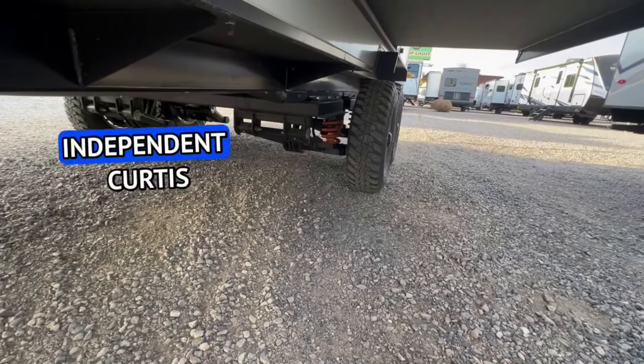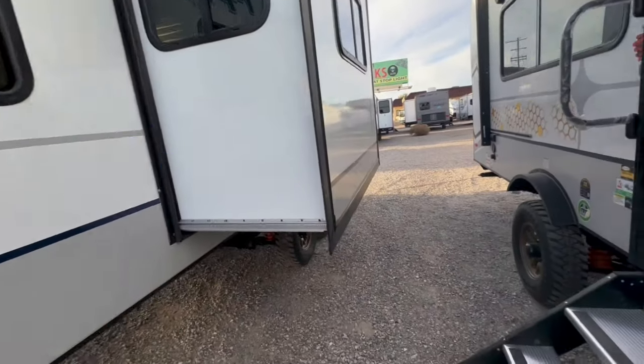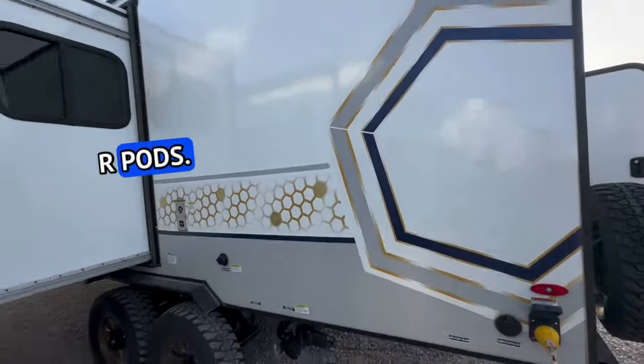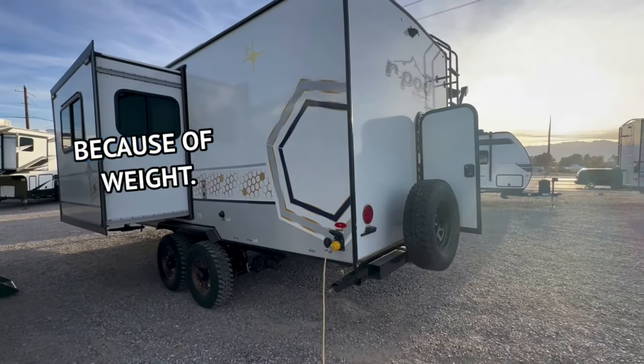You still get the independent Curtis suspension, but in this floor plan, this particular trailer, to me it makes sense. It's a bigger dual-axle trailer unlike the smaller, more popular R-Pods, and I'll show you why inside — mostly because of weight.